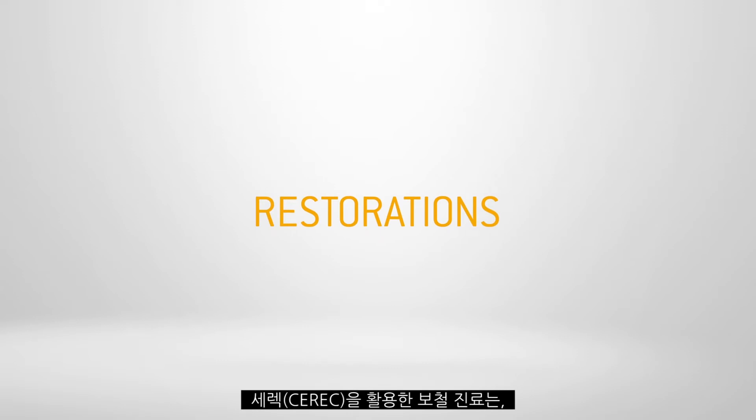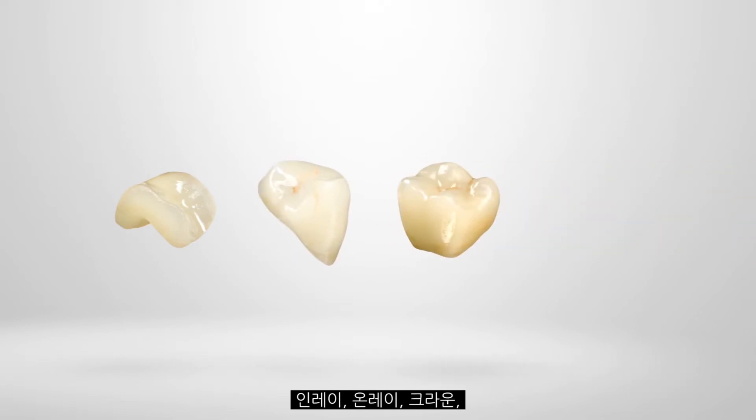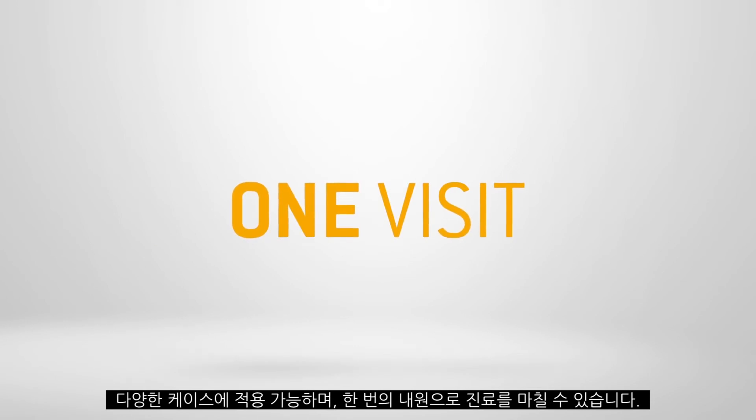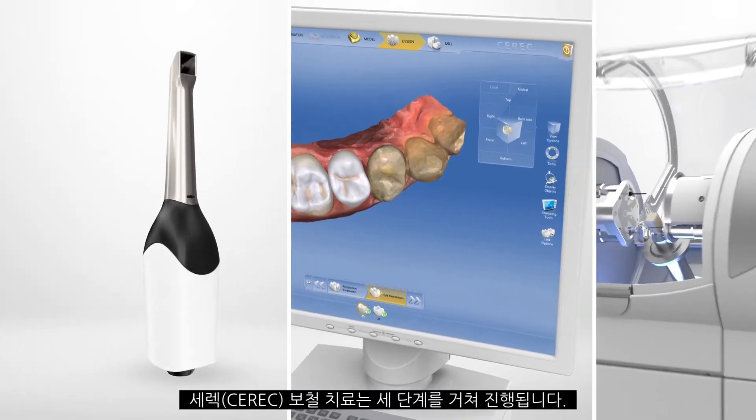Your patients place increasingly higher demands on you. With CERIC, you exceed these demands and provide your patients with inlays, onlays, crowns and veneers in just one visit. To produce the finished dental prostheses, you only need three steps.